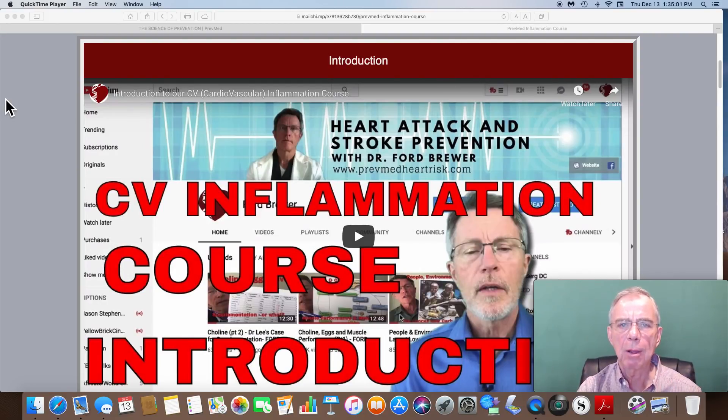Two days ago on December 12th, Dr. Brewer and PrevMed launched their cardiovascular inflammation course. It's basically designed to teach us what the root causes of cardiovascular inflammation are, and these are the inflammatory markers that often indicate elevated risk and potentially lead to a cardiac event such as a heart attack or a stroke.